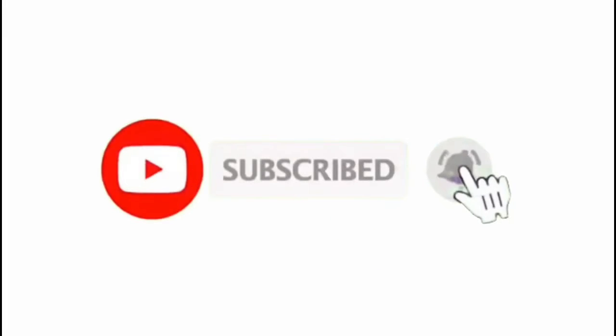Subscribe and ring the bell. Hello everybody, welcome to another Jaguar Raves YouTube video. In this one we are going to simply do a video about what's in my closet. Yes, I know it's kind of weird, but without further ado we're gonna get right into this one.